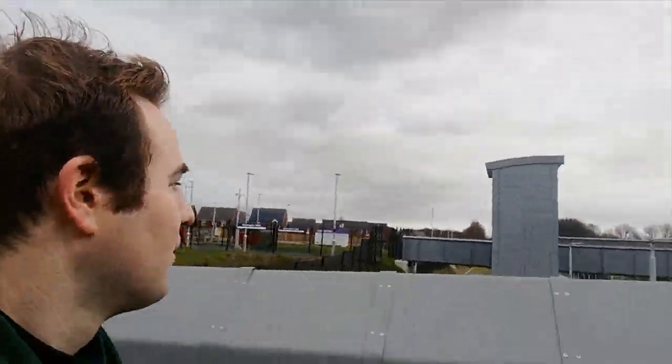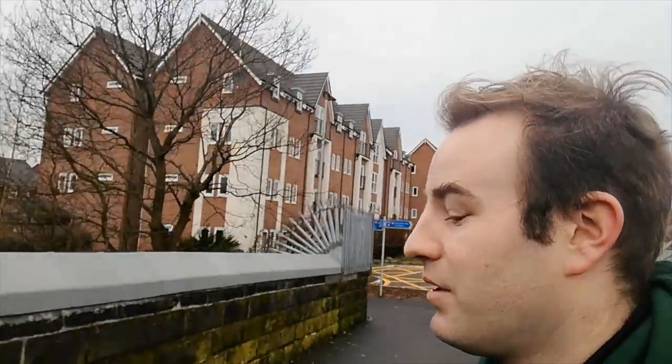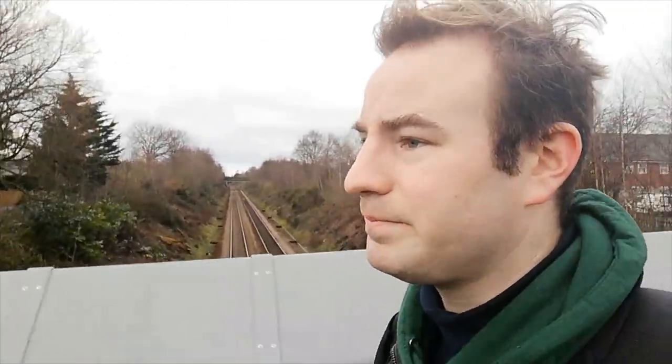We'll have a look at the station from here, and then have a look over the other side — the nice straight track looking towards Liverpool. I've really enjoyed my morning in Warrington, visited all three of the town's railway stations from the oldest to this brand new one, and I'm impressed — I like Warrington.